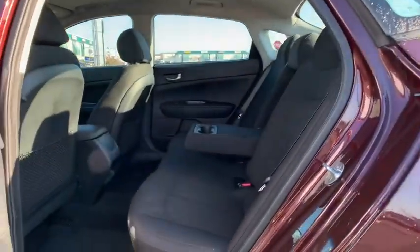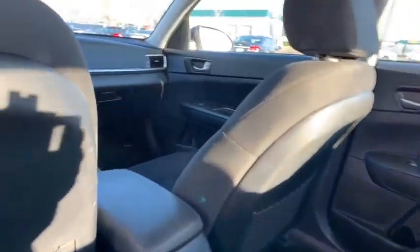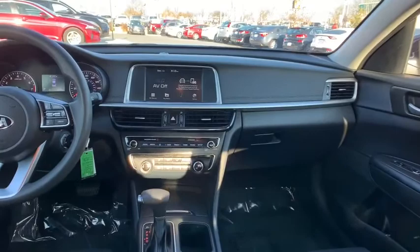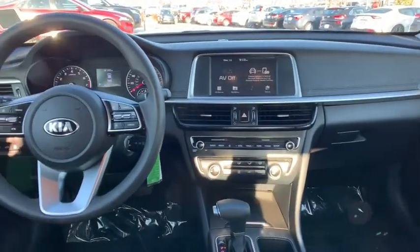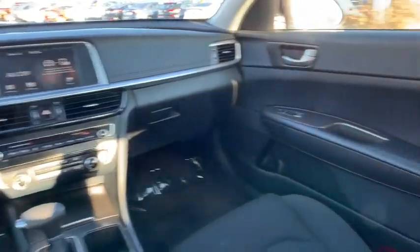Power windows, trip computer, rear window defroster, tachometer, overhead console, remote keyless entry, brake assist, panic alarm, cloth seat trim, front reading lamps, front bucket seats, driver vanity mirror.